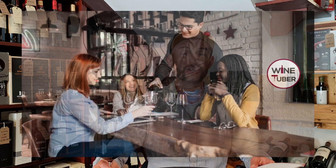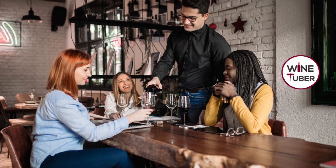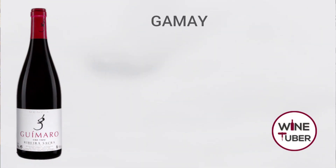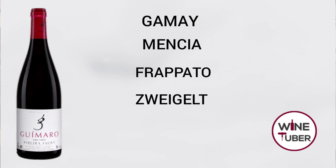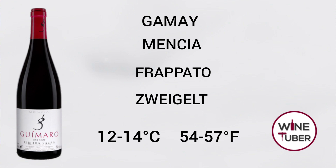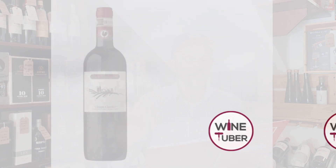Let's move on to red wines. Light-bodied, especially young red wines, will benefit from being served slightly cooler. Wines made of Gamay, Mencía, Frappato, or Zweigelt grapes taste best at 12 to 14 degrees Celsius, which is 54 to 57 Fahrenheit. A cooler temperature will lift up the acidity and freshness of the young red wine.